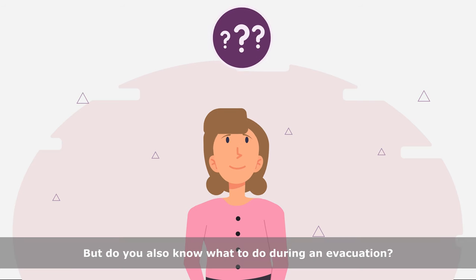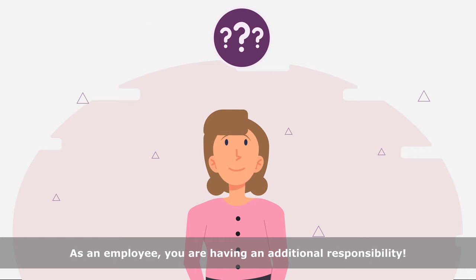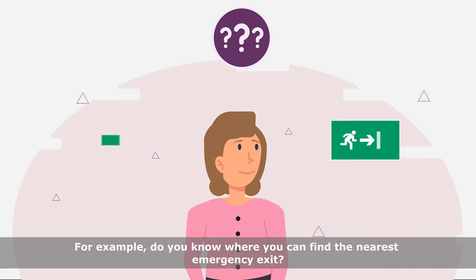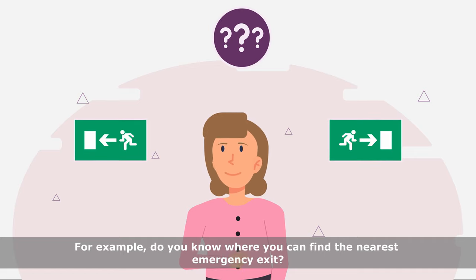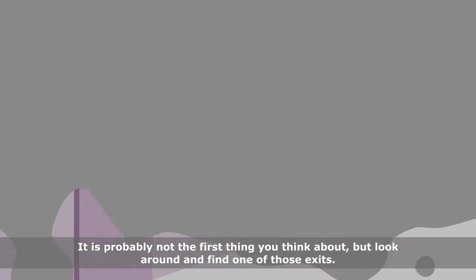But do you also know what to do during an evacuation? As an employee, you have an additional responsibility. For example, do you know where you can find the nearest emergency exit? It is probably not the first thing you think about, but look around and find one of those exits.